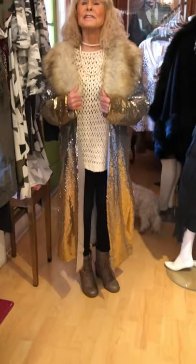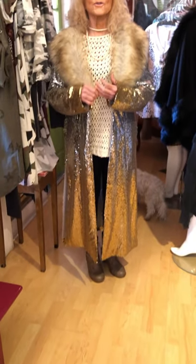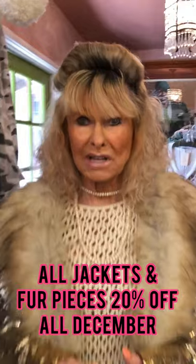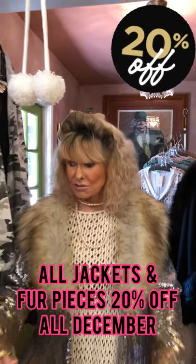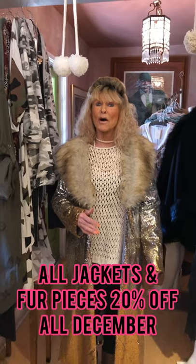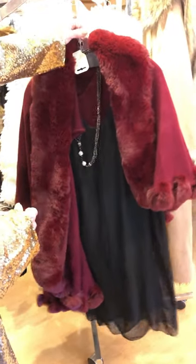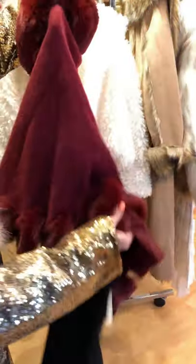This is one of the Fabulous Furs and every jacket and every fur piece is going to be 20% off in December. The prices are very moderate anyway, so the prices are really good at 20% off.